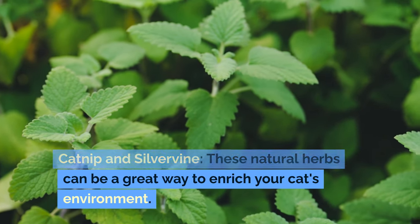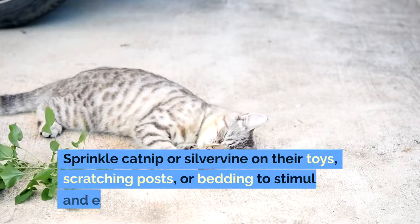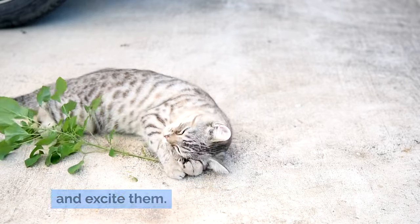Catnip and silvervine: these natural herbs can be a great way to enrich your cat's environment. Sprinkle catnip or silvervine on their toys, scratching posts, or bedding to stimulate and excite them.